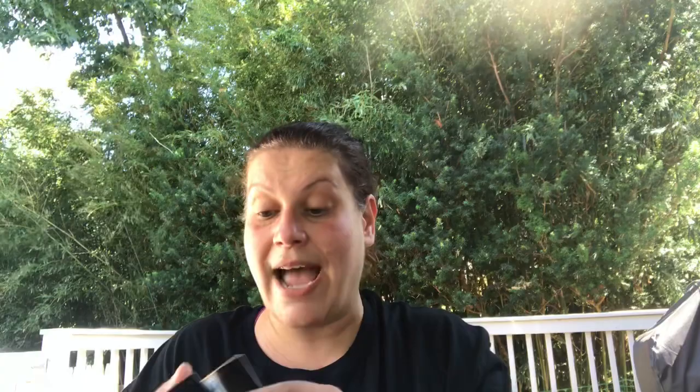My friend Patty found me some Wet n Wild Mega Cushion Foundation because I didn't know if I'd ever find it. But I did find it, so I grabbed a few — I'm still not sure what color will work for me. I got two in nude beige, one in natural beige, and another store had creamy ivory which might be too light. Someone in the comments pointed out that the ones labeled 'new' are actually already expired — they expired in November 2019.